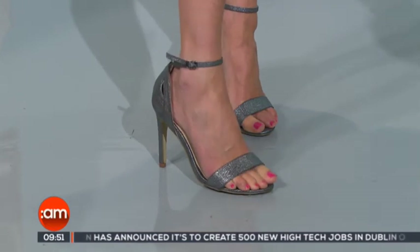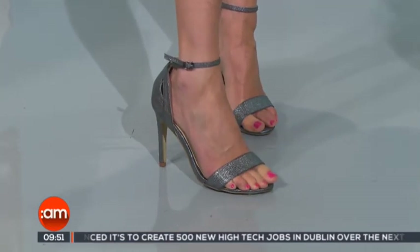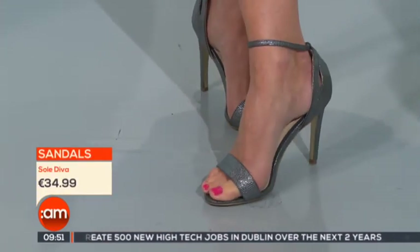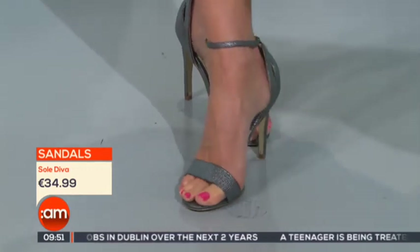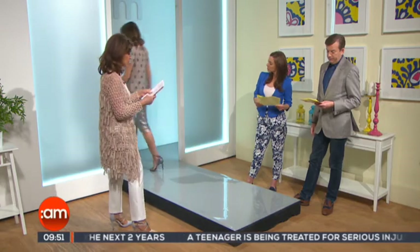The shoes come in a floral print as well, black, and a gray. Again, so diva, at a very good price point.